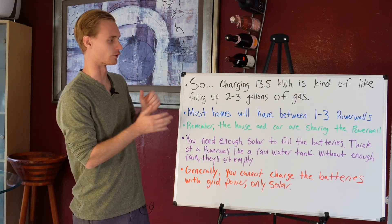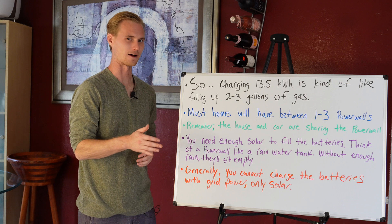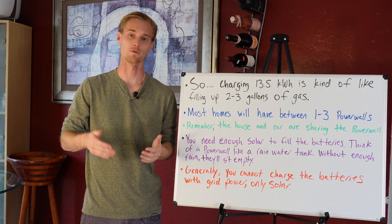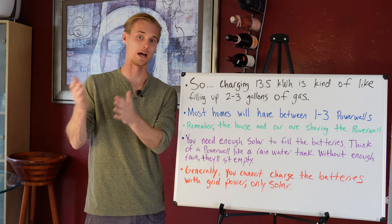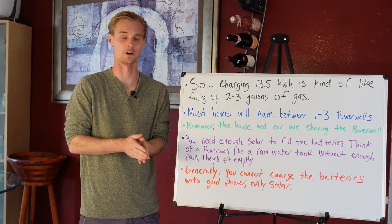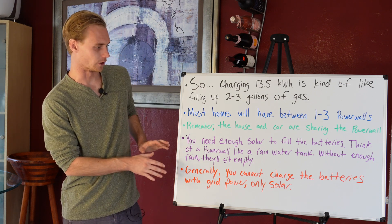If you need more than 13.5 kilowatt hours, you'll take from the Powerwall 3 first and then use grid power to fill up the rest. In reality, the average house is only going to have one or two Powerwalls. A big system — maybe over 12 or 13 kilowatts — might support a third Powerwall. Also, that Powerwall is sharing the load with the house, so it could be 75% depleted before you even start charging your car, depending on the day or time of year.